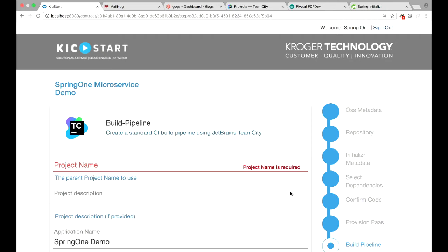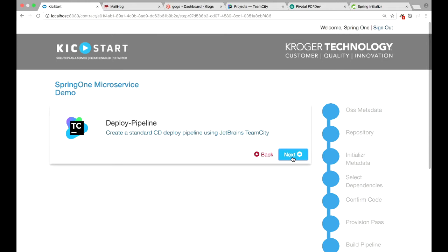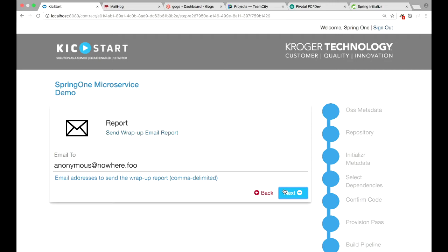With the TeamCity pipeline, it's really just asking where do you want to put this. I don't have anything in my TeamCity project right now, so I'll just call it kickstart. The deploy part already knows all the information — at this point I don't have to add any more information because everything's already known. If I want to customize the git commit message, I can type in whatever I want there.